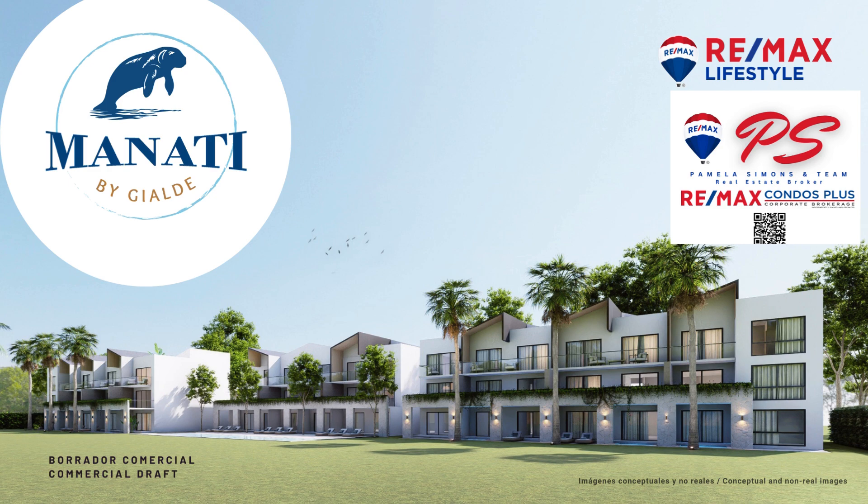Hello and welcome back. This is Pamela Simons from Remax Condos Plus here in Toronto. I am excited to introduce a new project called Manatee, which is located in the beautiful Cocotel Golf and Country Club location.